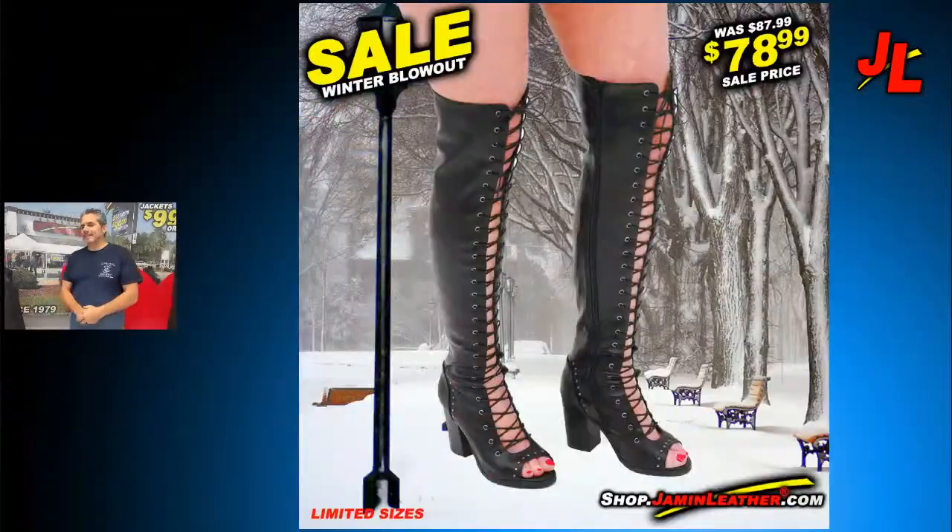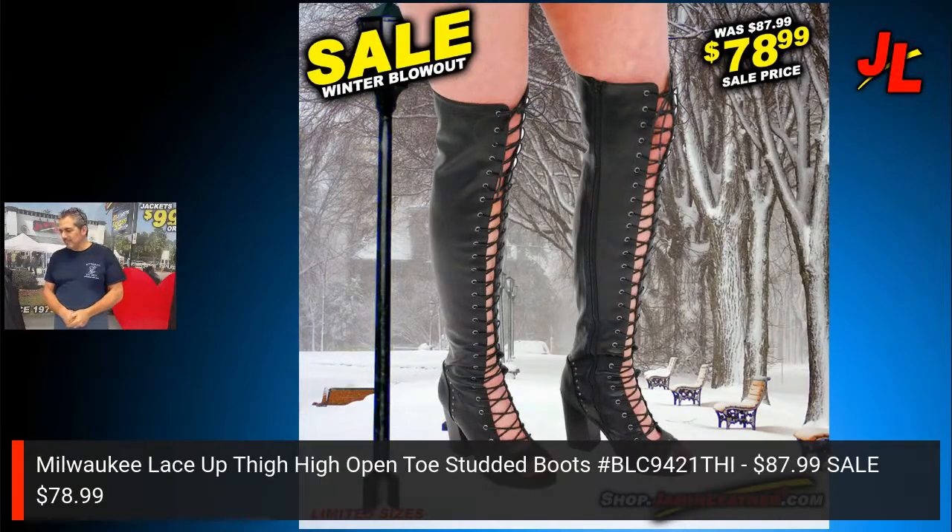We've got a couple items here on sale to show everybody. It happens to be Valentine's week, so happy Valentine's to everyone here. If you didn't get something for your loved ones, leather is always a great item — it lasts forever. Did you know that leather is the third anniversary gift? Just saying.